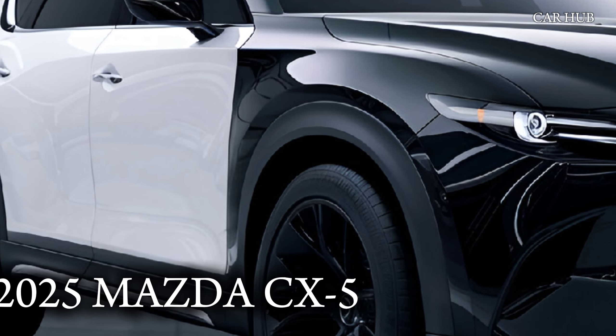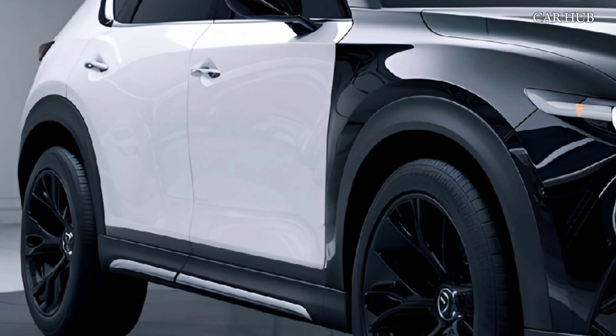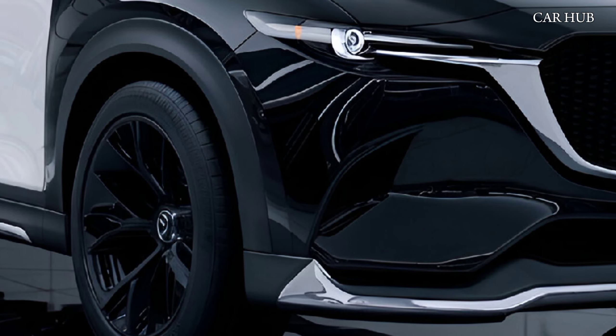Welcome to CarHub. Discover the 2025 Mazda CX-5, a standout in the compact SUV market on CarHub.